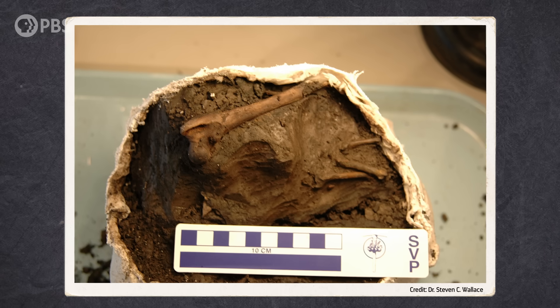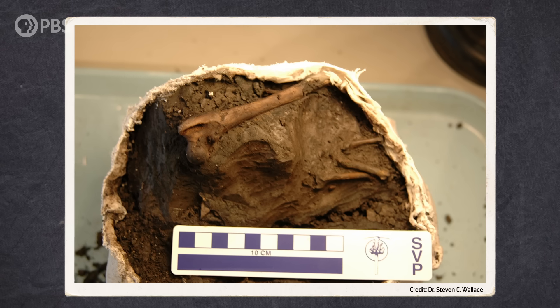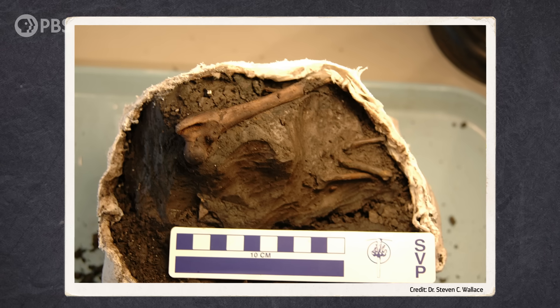Eventually, the sinkhole continued this process until it was sealed, becoming a time capsule. And after a few more million years of erosion, a construction project opened the time capsule back up, revealing fossils from that time in pristine condition.